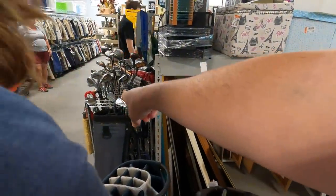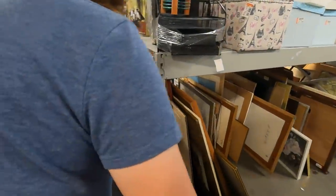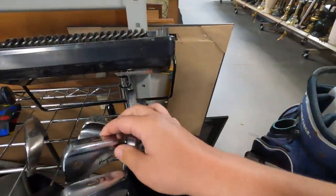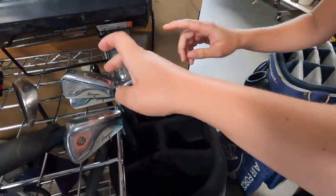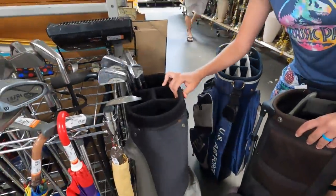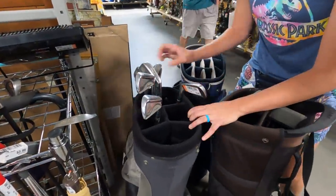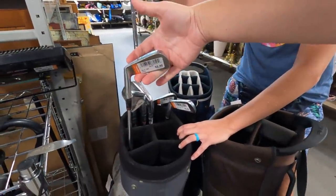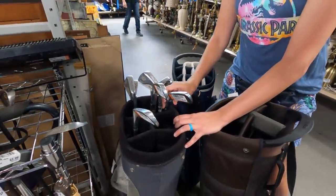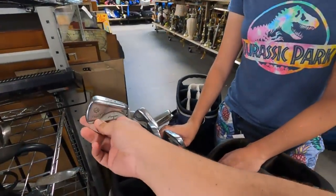I'll throw up some eBay comps, but we are definitely getting close to our goal. Oh, I've seen those - I think that's a full set. Hogan Directors. We got three, four, five, six, seven, eight - it literally is a full set. $3.99 a piece. We might have to add these to the expenses of the video because I'm definitely not going to sell them. We found a partial set of them and I really liked them. We tried them out at the driving range. These are definitely going into the Hogan collection.